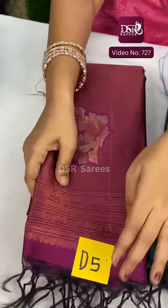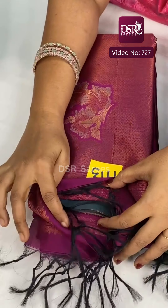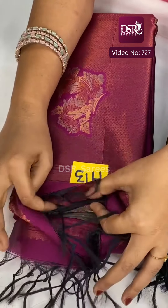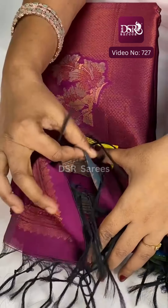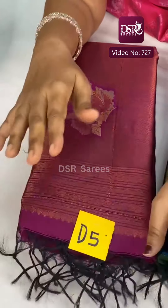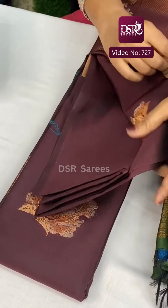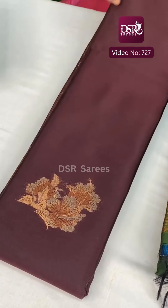D5 is Wine Pink — super Anna, a warm wine pink — and this comes with a Dark Rama Green color blouse. This is the color combination at just ₹999 plus shipping. And this is Grey — really, really pretty — at just ₹999 plus shipping.